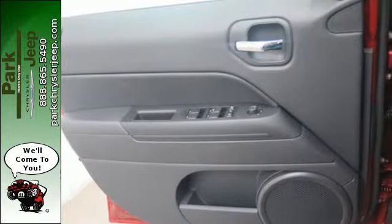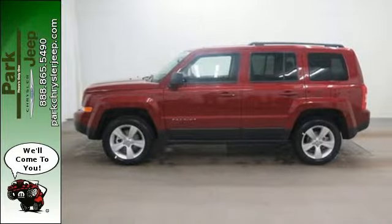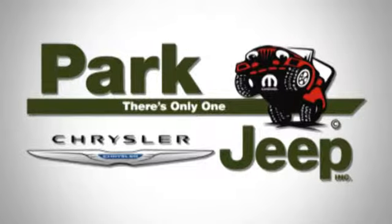Capability and comfort come standard in this Patriot. Come experience it for yourself. Discover Park Chrysler Jeep today.